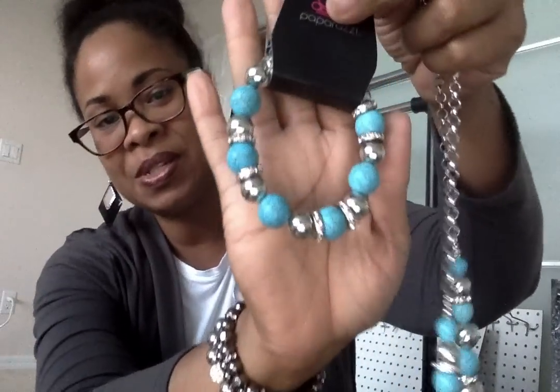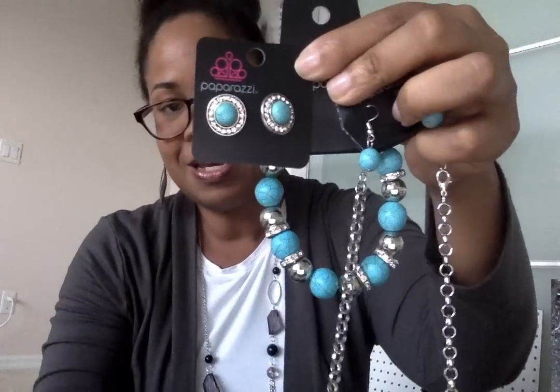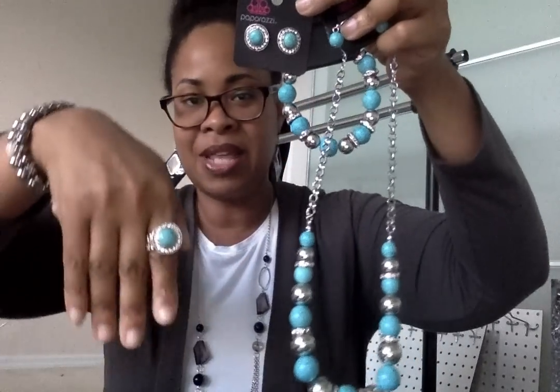The bracelet matches perfectly, of course, and it's stretchy so it fits really easily. It looks nice coordinated with some of our other bracelets — I love layering my bracelets. The earrings are really pretty stud earrings, which are nice for just a different type of earring. I like the bling that goes around those. And the ring matches it perfectly. Look at that set — that is adorable.